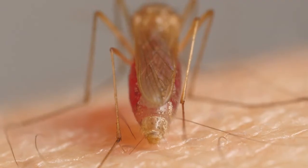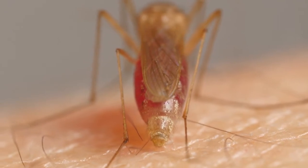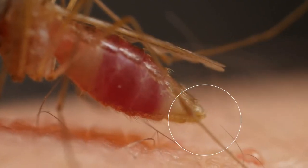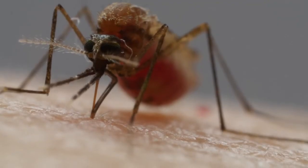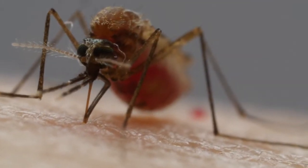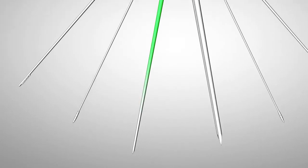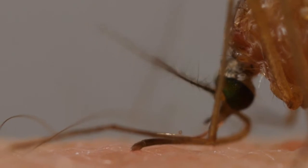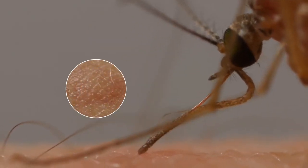Then she uses this same needle like a straw. As her gut fills up, she separates water from the blood and squeezes it out — see that drop? That frees up space to stuff herself with more nutritious red blood cells. With another needle, she spits chemicals into us that get our blood flowing more easily and give us itchy welts afterwards.